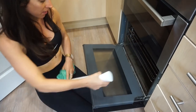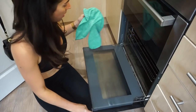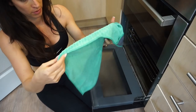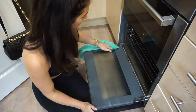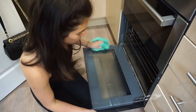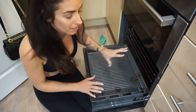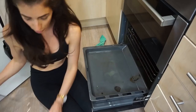I'm going to try and do the trays as well quickly. I might speed this up so that it's not too long for you guys.